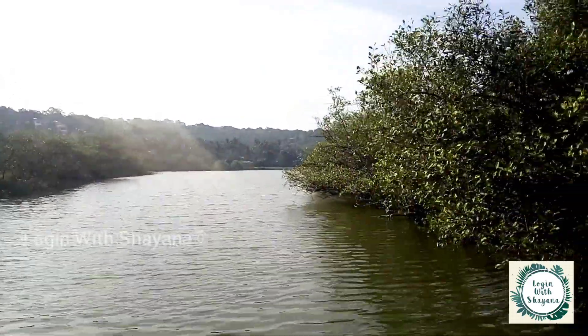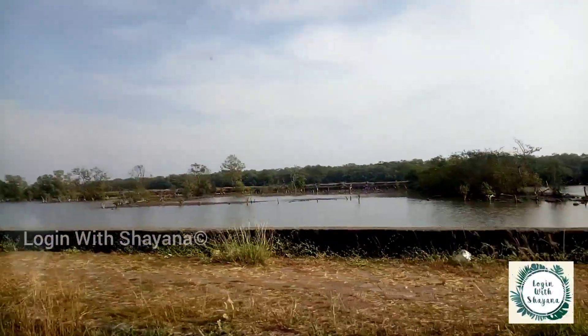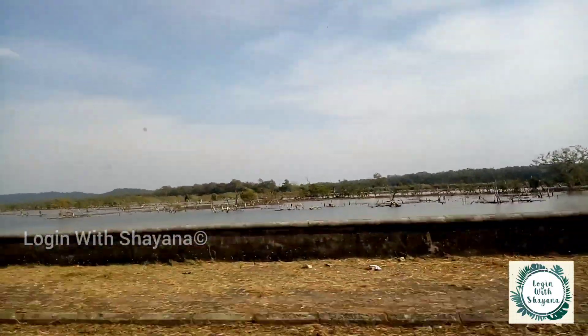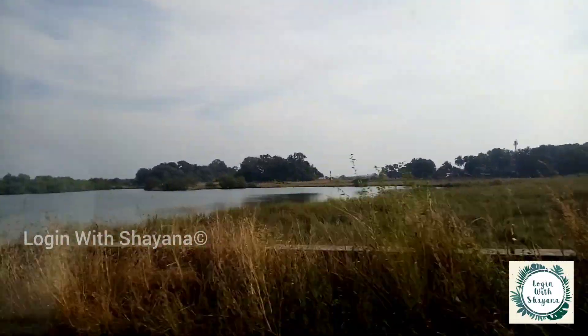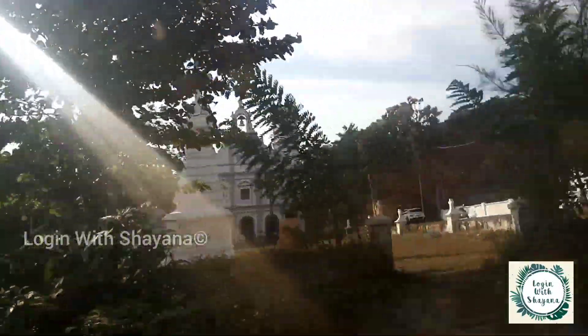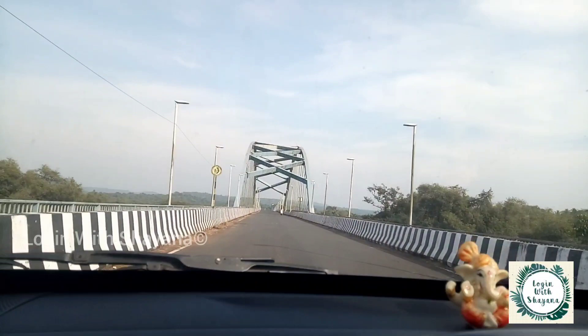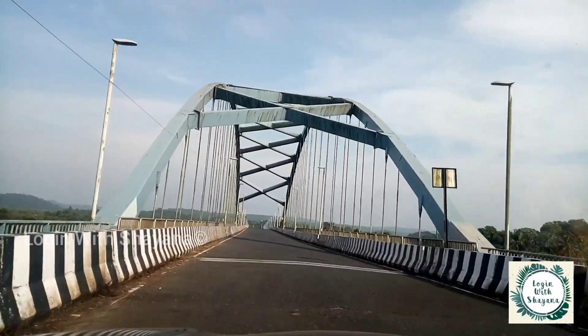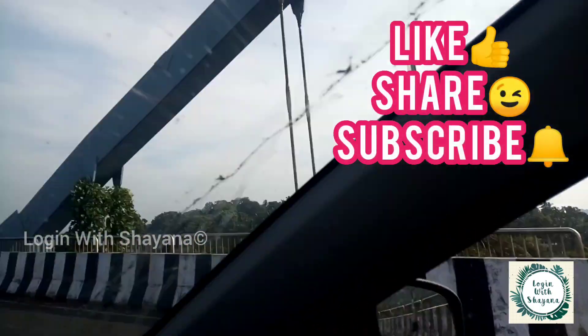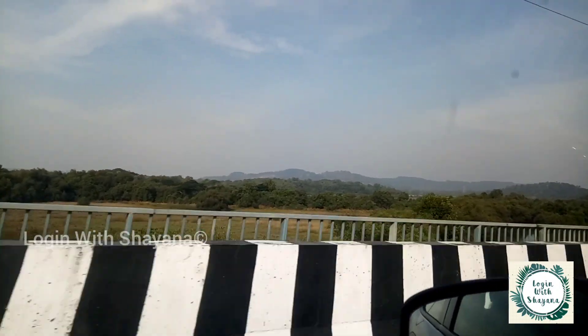Hey guys, welcome back to my channel Login with Shayna. You must be wondering why I'm not seen in the video — this plan of exploring offbeat Goa was a last-moment plan, so we hadn't done an intro. I thought let's show the beauty of Goa rather than just me speaking. Today is the 'Explore the Hidden Goa' series, Episode 2. Goa is normally famous for churches, temples, and beaches, but today we're exploring some mosques. Like, share, and subscribe, and click the bell icon so you get notified each time I upload.